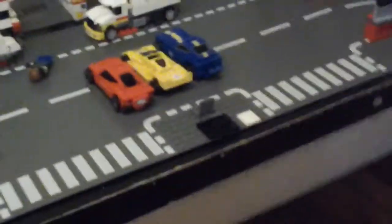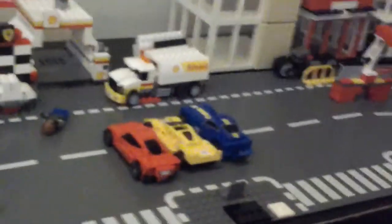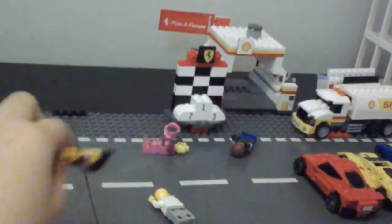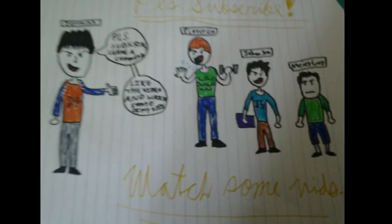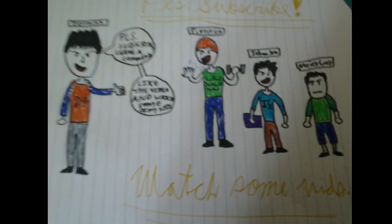But anyway, guys, that's all I have in the Lego Ferrari set. There's another red car there and a yellow car there. Yeah, that's about it. Nothing else to talk about. Why did I leave Wolverine out with a gun?